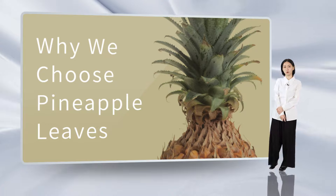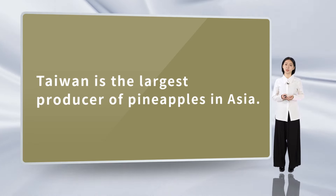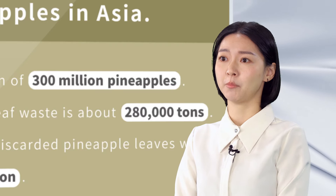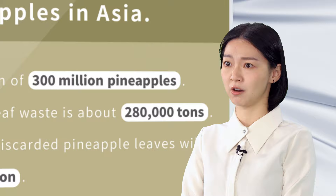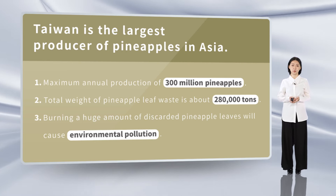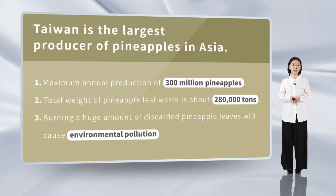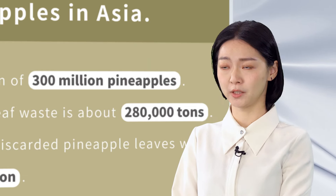You may be interested to know why we choose pineapple leaves as an ingredient among so many other plants. This is because Taiwan is a large country producing pineapples, with an annual production of up to 300 million pineapples, and waste pineapple leaves produced by these pineapples up to 280,000 tons. These agricultural wastes are difficult to be buried and decomposed, requiring high costs to clean up. And in the past, farmers had to burn them, causing a lot of environmental pollution.